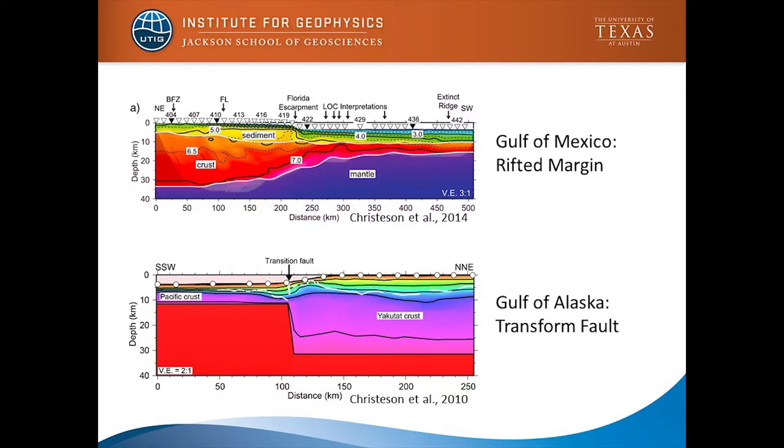This bottom example is from the Gulf of Alaska where we went from the Pacific crust to the Yakutat microplate, shown with a vertical exaggeration of two to one. You can see we're going from thin ocean crust to this thick Yakutat crust — it's a transform fault — so we're able to image how abrupt that change is. Before we acquired these data, there were ideas that the Pacific plate was subducting under here, and obviously that's not happening, so these are the kinds of data sets we can get.